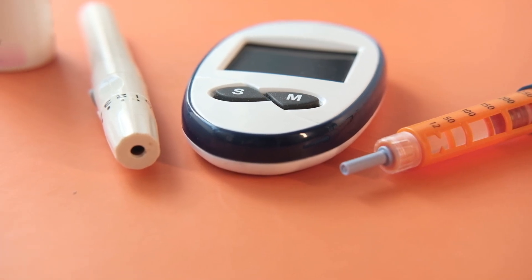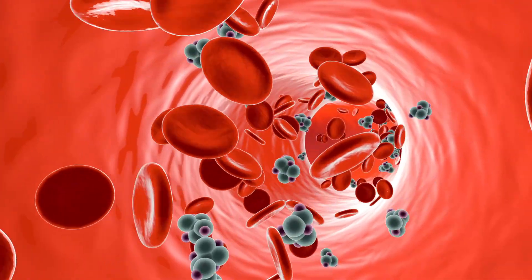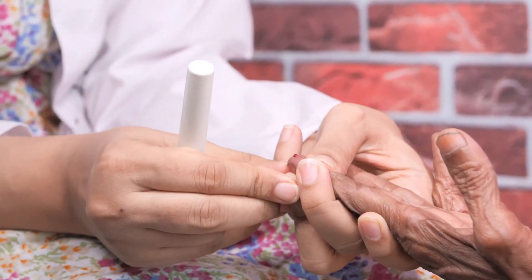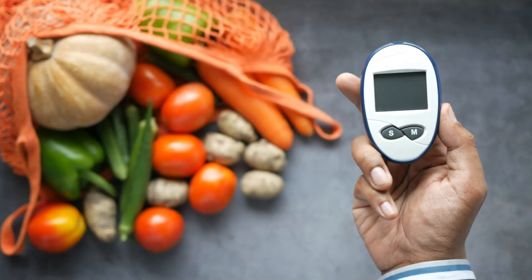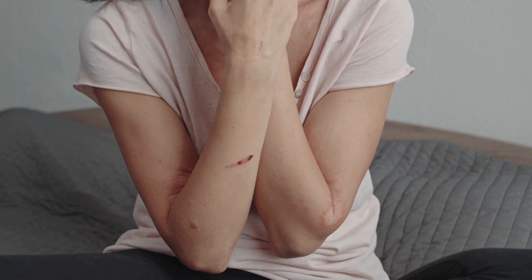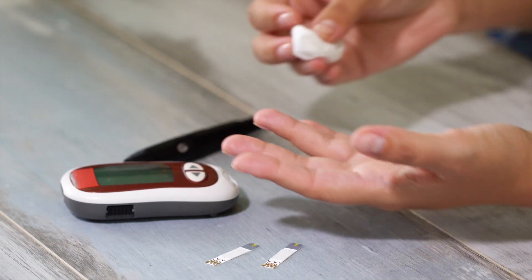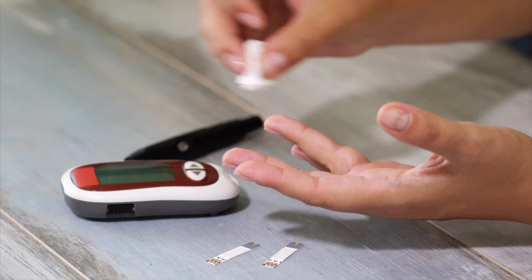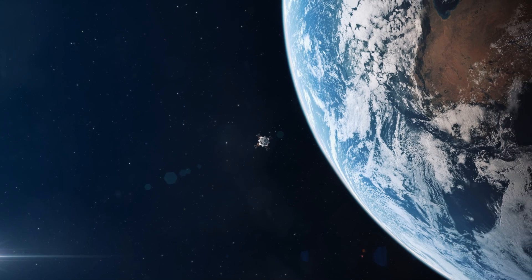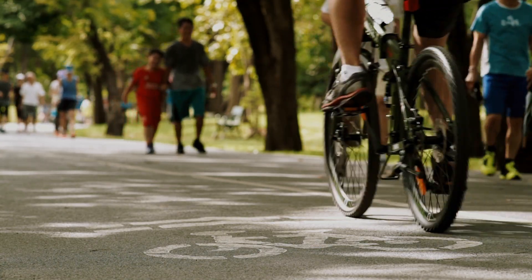Diabetes is a condition that affects the body's ability to produce or use insulin effectively, resulting in high blood glucose levels. Diabetes can affect many parts of your body, including your skin. When diabetes affects the skin, it is often a sign that your blood sugar levels are too high. Over 9% of Americans are living with diabetes, and this condition is becoming increasingly common.